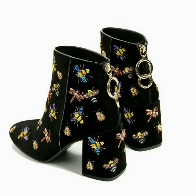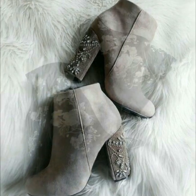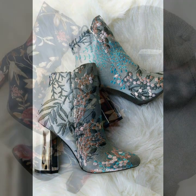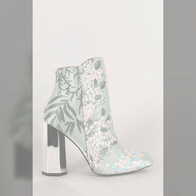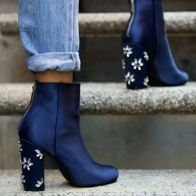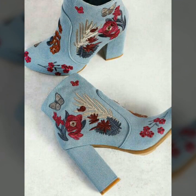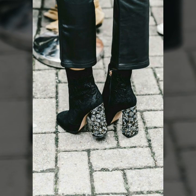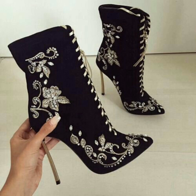Hello friends, welcome to my YouTube channel Women's Fashion. Today my video is about the most stylish and very gorgeous embroidered and embellished high heel boots and shoes for ladies 2020. So how are you friends? I hope you all are fine and doing well. Today I am going to share with you the most beautiful and very elegant embroidered and embellished high heel boots and shoes for those ladies who want to look very gorgeous and stylish.